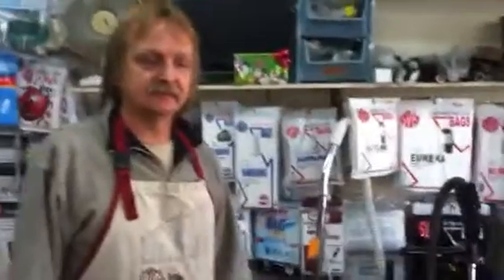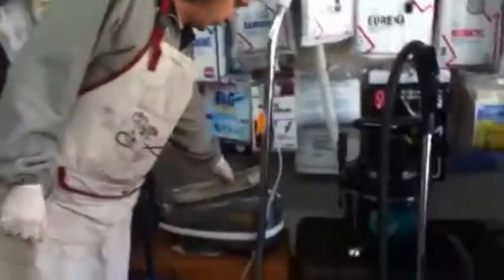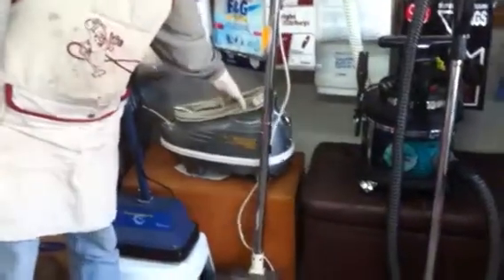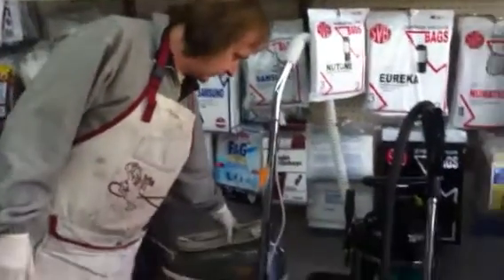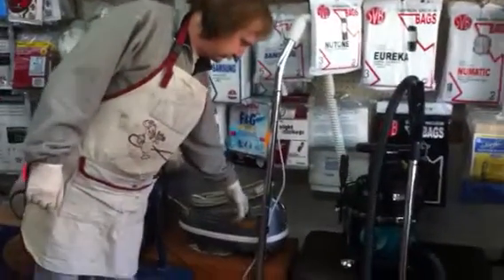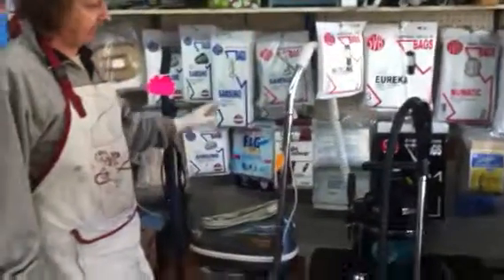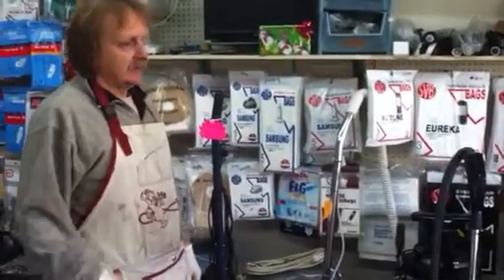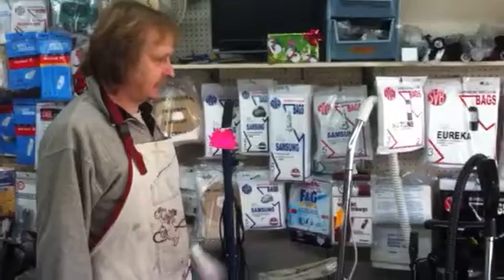What are we proud of in the stuff we're carrying in here? I like the Tri-Stars, for one thing. This is probably from the 80s or 90s, but this vacuum hasn't changed since they started back in the 50s. It's a good quality vacuum that will last a long time. There are people who come in here that paid 200 bucks way back in the 50s, and they're still getting them repaired today. They're something that's going to last.